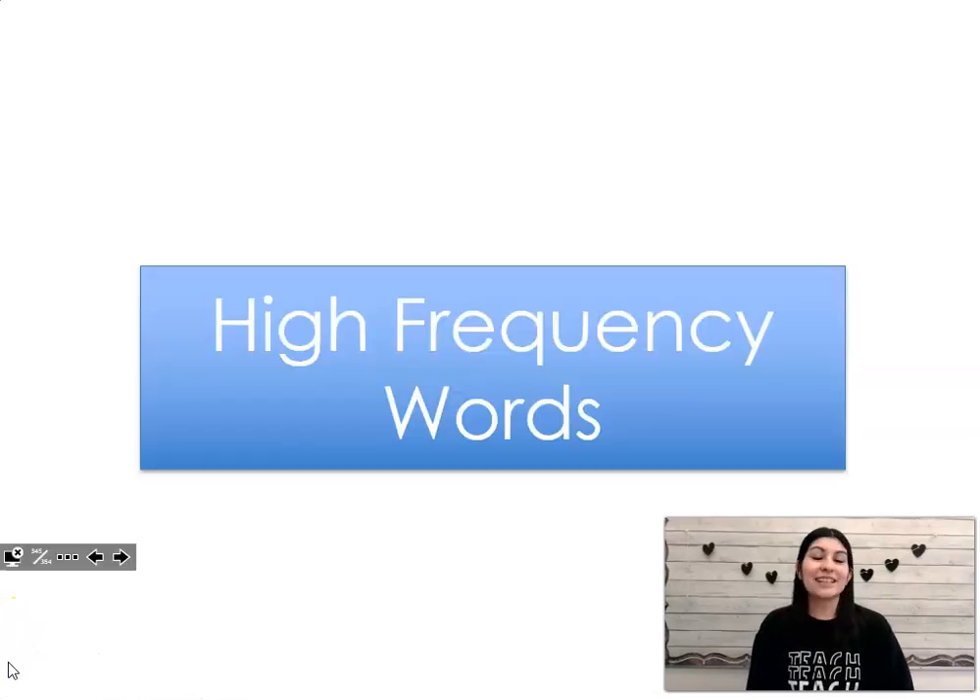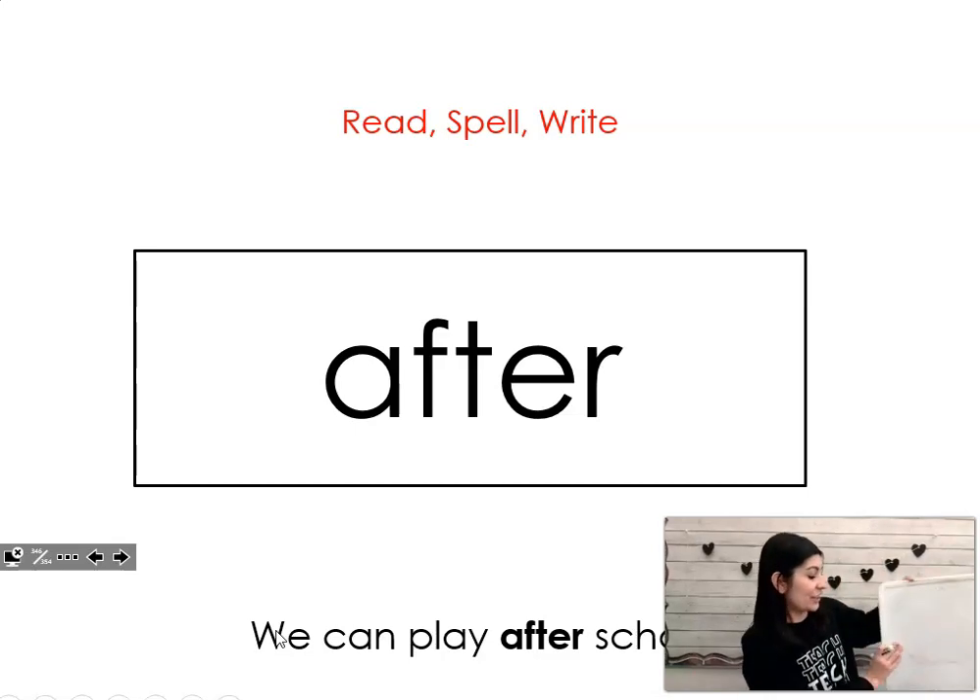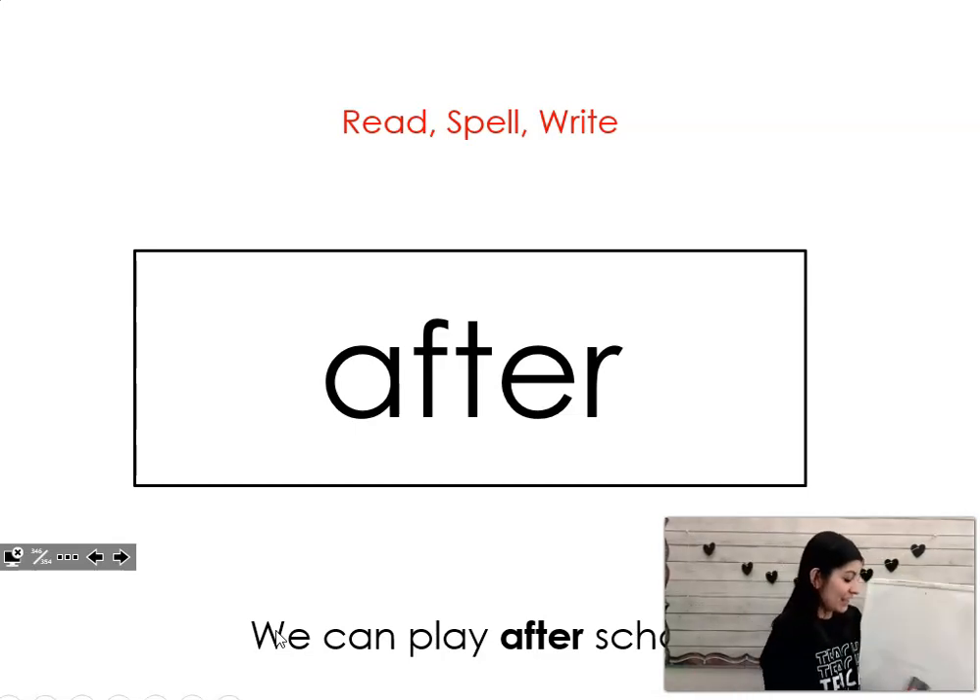Now we're going to work on words that we have to memorize how to say, how to read, and how to spell. So get your whiteboard and get your marker. The word is after. Can you say it with me? After. Let's spell and write it together. A-F-T-E-R. After.